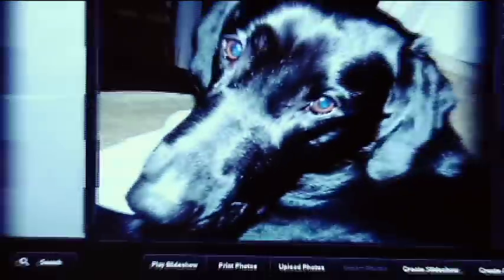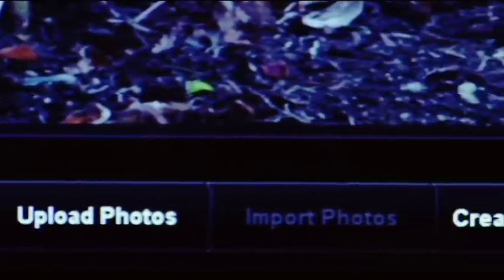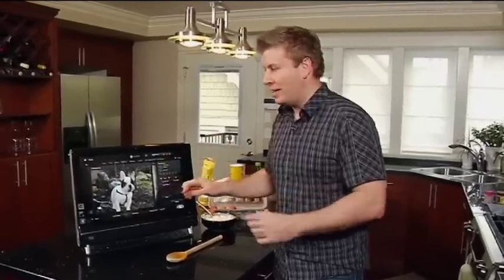I can do some basic editing such as taking out red eye or cropping the photo. I can also play a slideshow, and I can upload them to photo sharing sites such as Snapfish. It's really simple to do and it's got everything in one place.